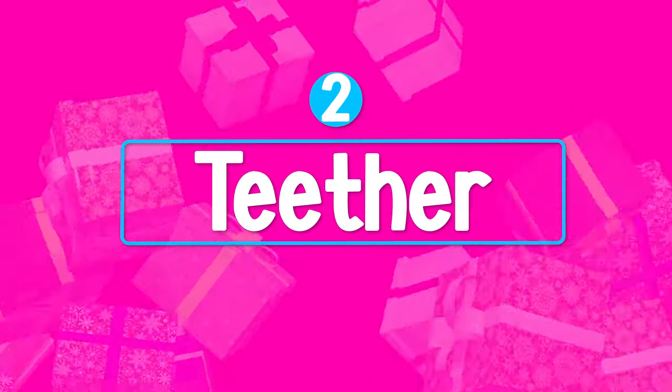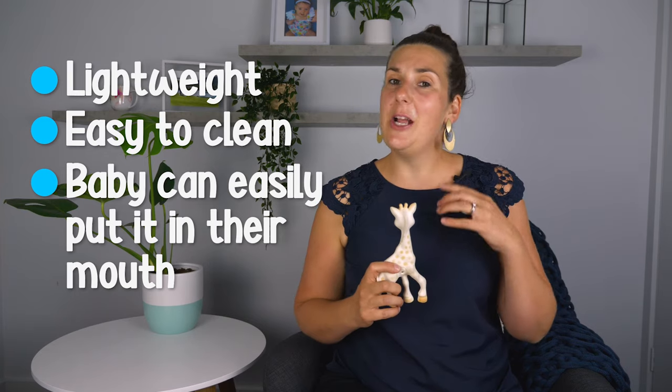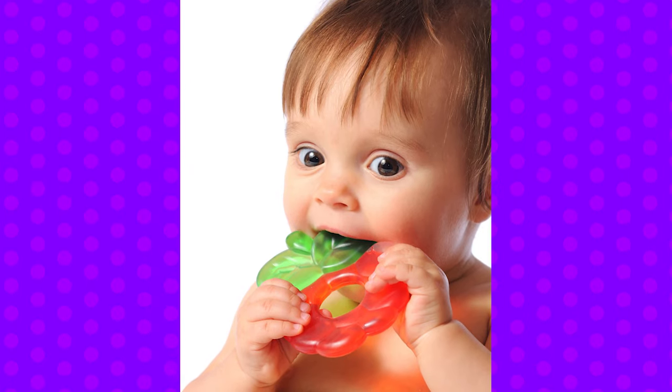You're definitely going to want some teethers. I like Sophie the best because she's really lightweight, she's easy to clean, and babies are actually able to put it in their mouth because of the small legs. Otherwise you can get other teethers which are circular — I would recommend those because they're easier for a baby to hold.